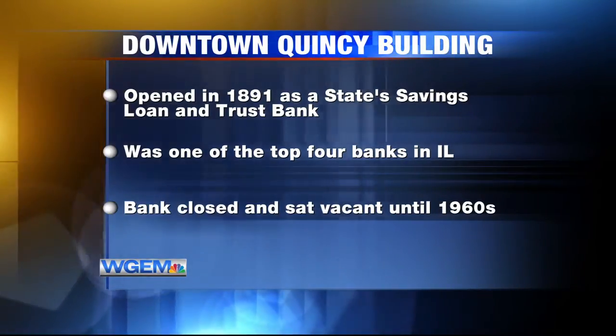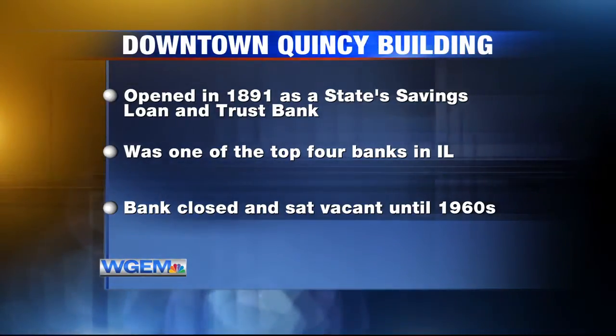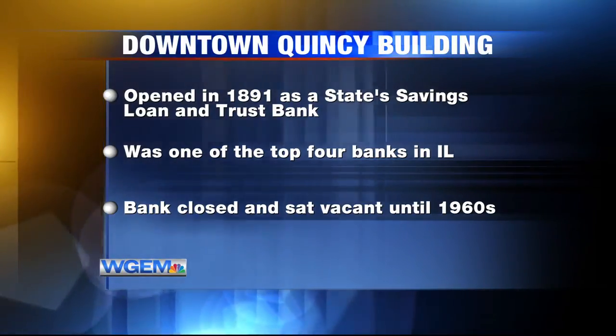The bank closed and sat vacant until the 1960s when it was renovated, and multiple businesses have been in and out ever since.